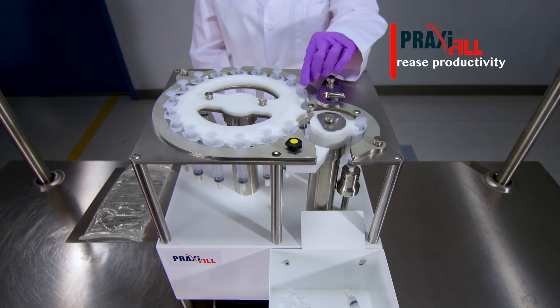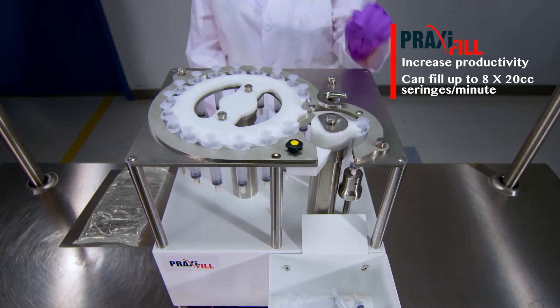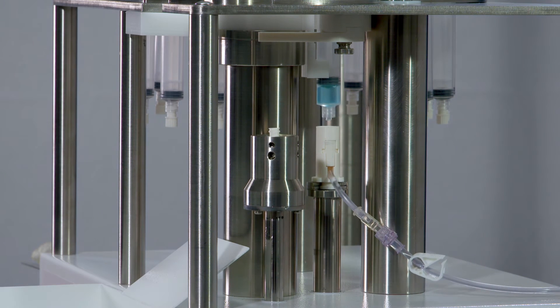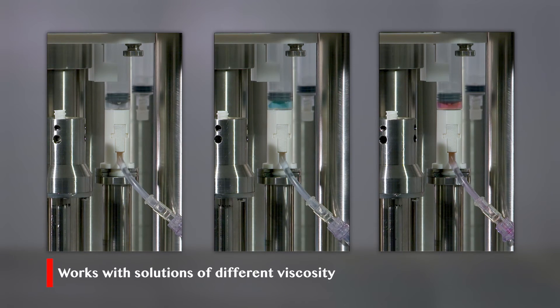Increase your productivity with a cost-effective, easily implemented product package. In addition, Praxifil works with solutions of different viscosity.